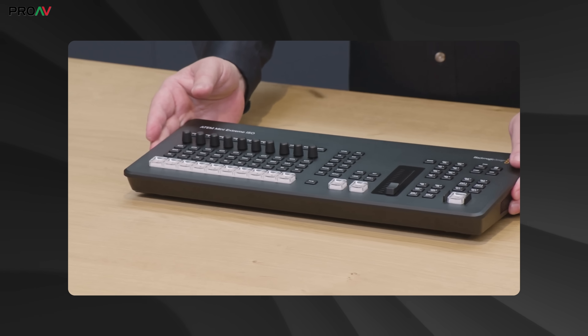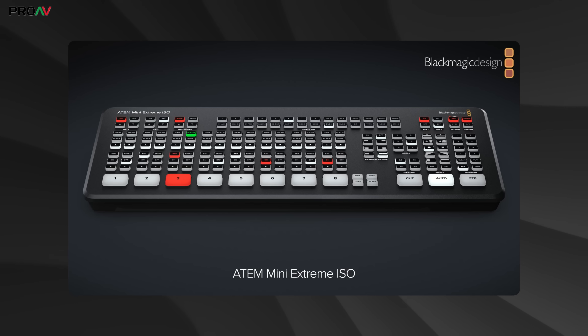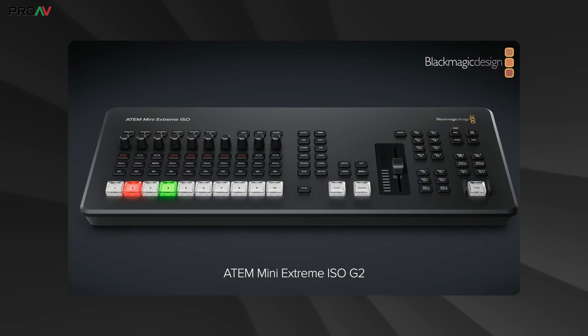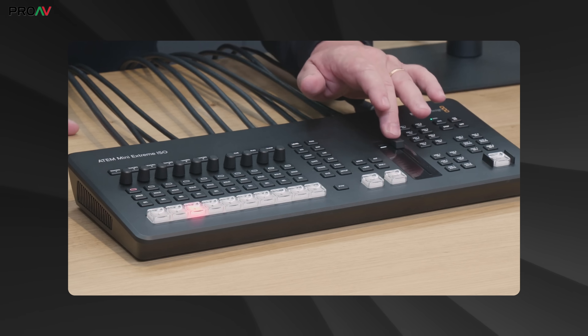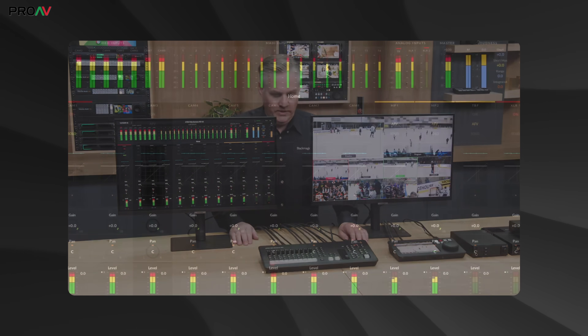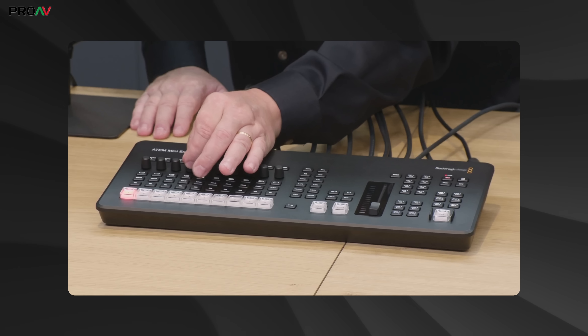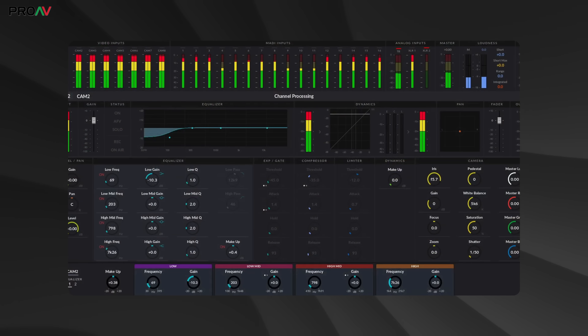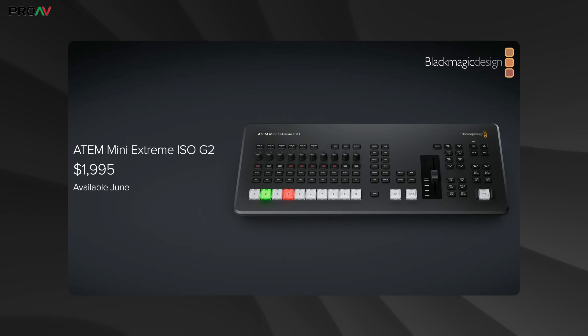Then we got to possibly the most important ATEM product discussed, which is the ATEM Mini Extreme G2. This is the first time we've seen a generation 2 update of any product in the ATEM Mini lineup, and it uses a very different design style to the previous version. We now get nice tactile raised push buttons, a T-bar, and a huge improvement in audio functionality — from physical dials to new audio status screens and even full-size XLRs on the back and MADI for expanding further. We also now get 3 HDMI outputs instead of 2, and a CFexpress card slot for recording.